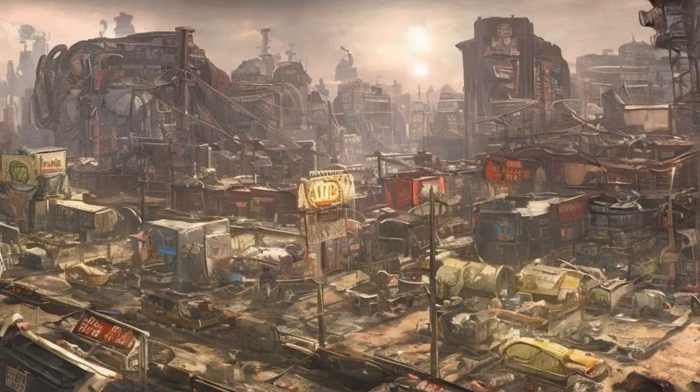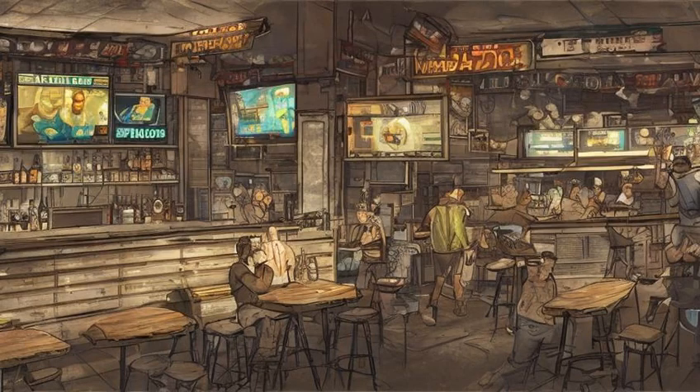Eight Nuka Cherries are found throughout the city. Three are in Kellogg's house, in the hidden room. Three are in the Dugout Inn, with two on the shelves behind the bar and the third under the bar.